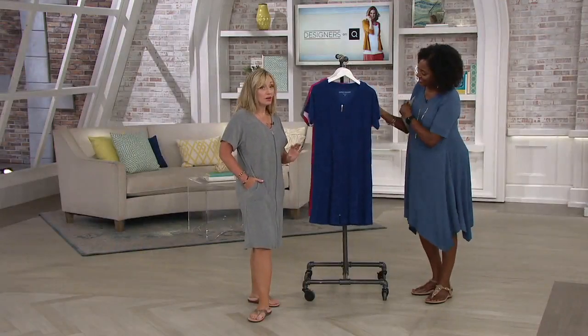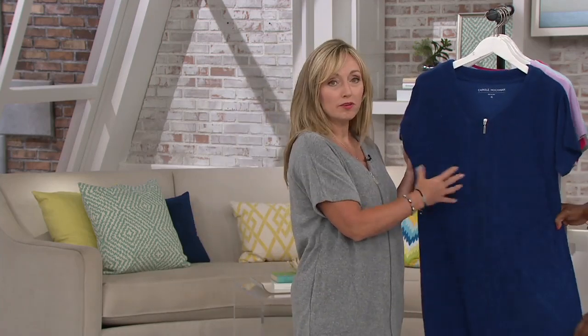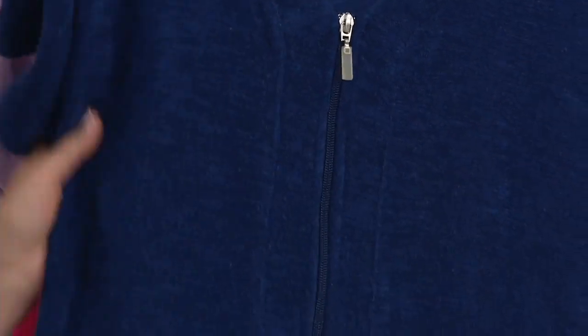This is the perfect summer weight robe — a zip front robe you can wear over top of your bathing suits. The girls and I were talking before we came on today, and Sierra said she's going to take the navy to Florida.